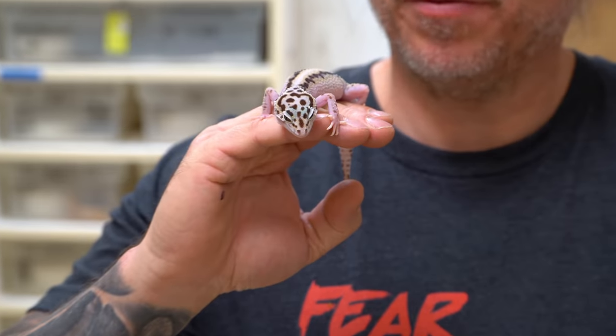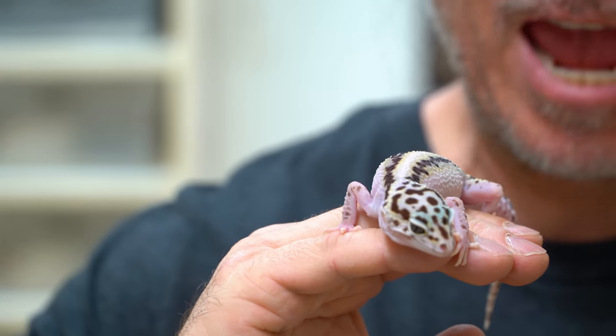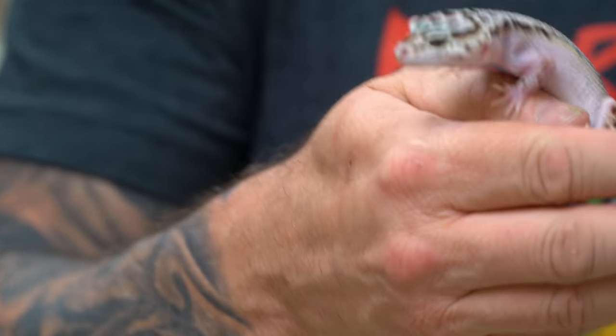I certainly don't show leopard geckos nearly enough love, because we have a ton of really cool ones. This happens to be a really cool bold stripe max snow — white and yellow. That thing is an absolute ripper. We have literally hundreds and hundreds of leopard geckos that are just absolutely incredible, so I definitely need to do a better job of showing them some love.